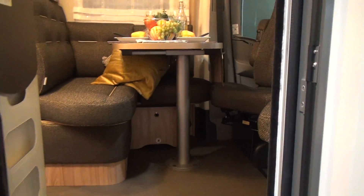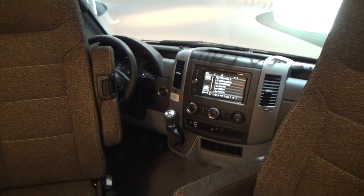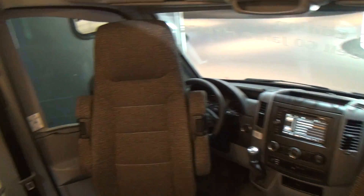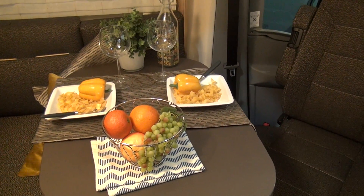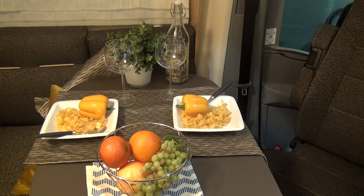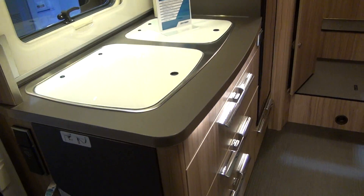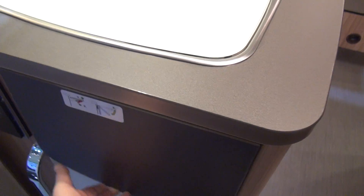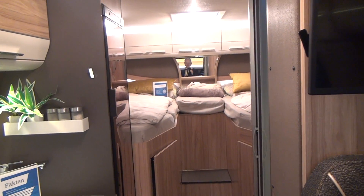It's got a seven-speed automatic gearbox — it's a Mercedes, as you can tell. There's an L-shaped seating area around the table, which can be used for a bit of food prep. That's what I use the table for. There's also this little fold-up thing here, but I prefer to use the table.